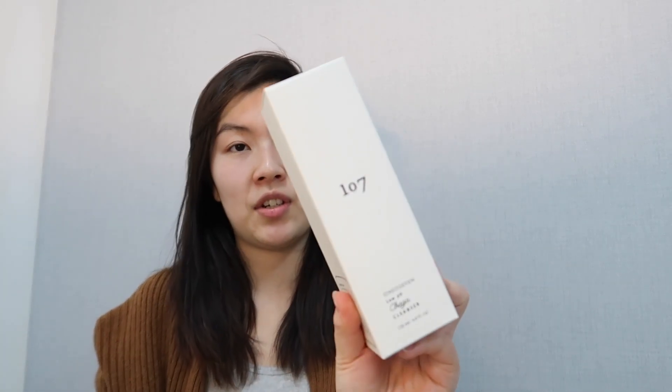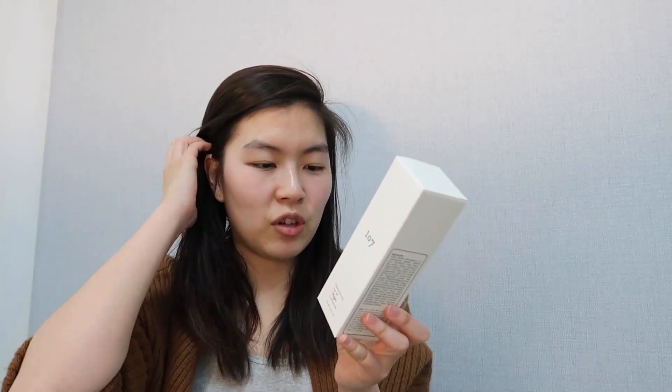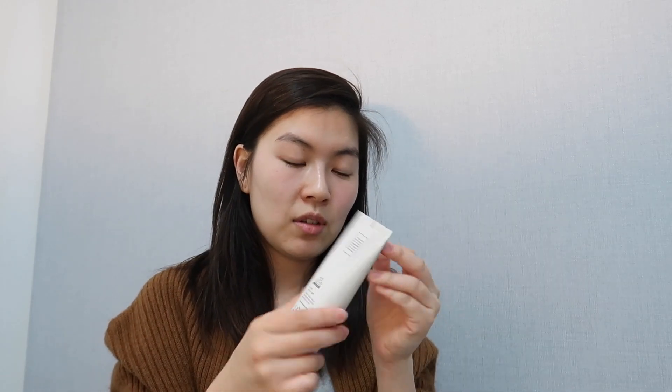I'll be using the 107 Low pH Chaga Cleanser. On the back it says it's a low pH cleanser that leaves skin soft, clean, and brightened. I know 107 — they're really known for using fermented vinegar, which is really good for your skin. I've heard really great things about this brand and I've never tried it before, so I'm really excited to use it. It's like liquidy.